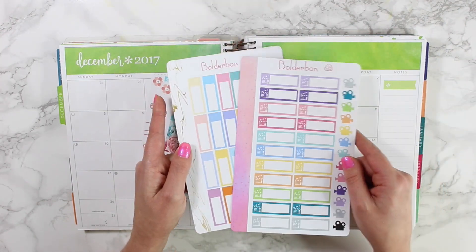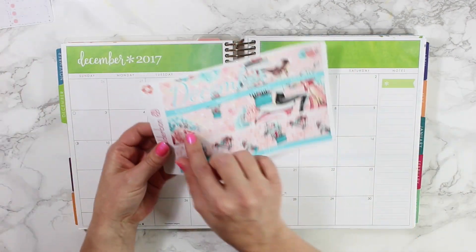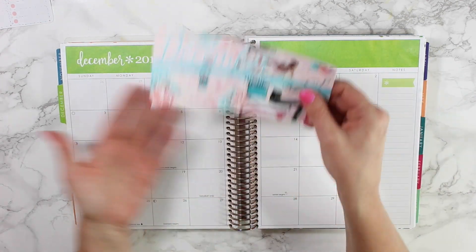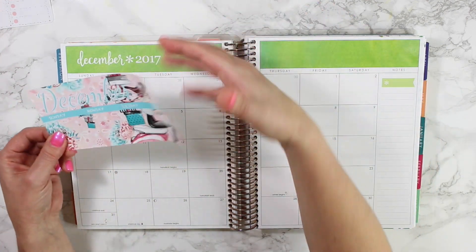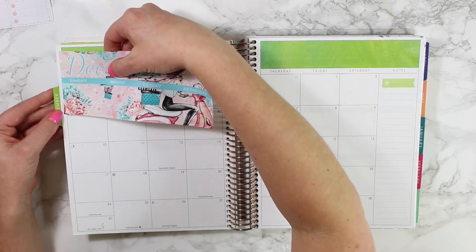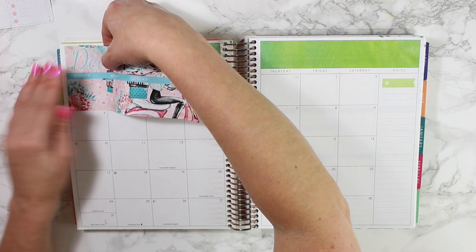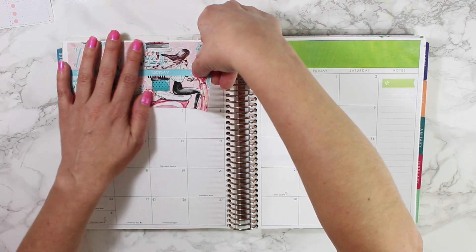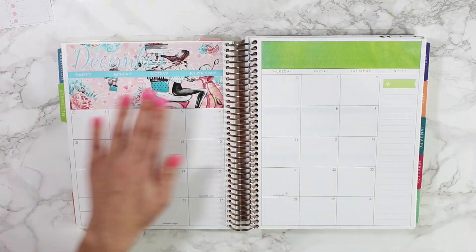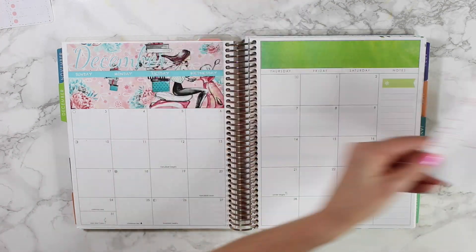I also pulled out some extra event stickers — since they are a light pastel color I thought they would match this kit. The top here is actually a very large strip of sticker and it fits right over the empty days. I pulled the matte removable version, but you can also get this in glossy — it's a little bit more vibrant but it is not removable. If you have problems putting down stickers, stick with the matte removable.